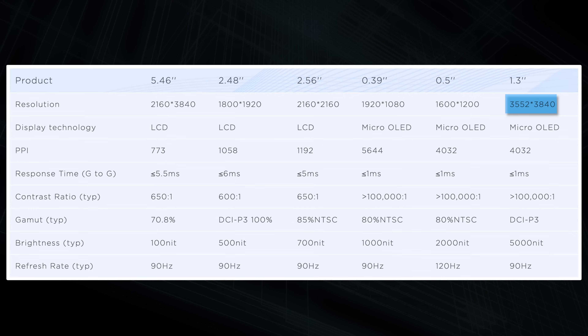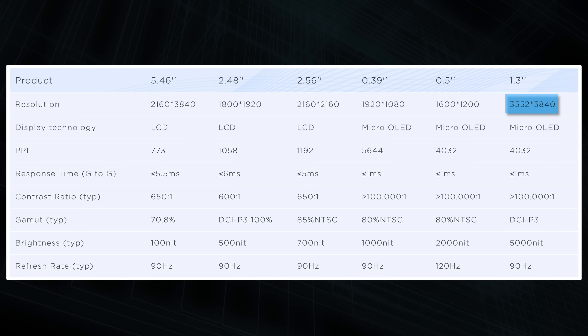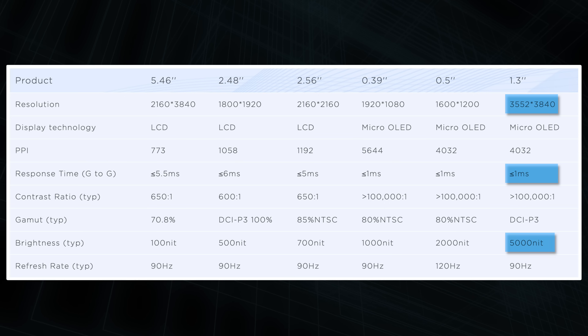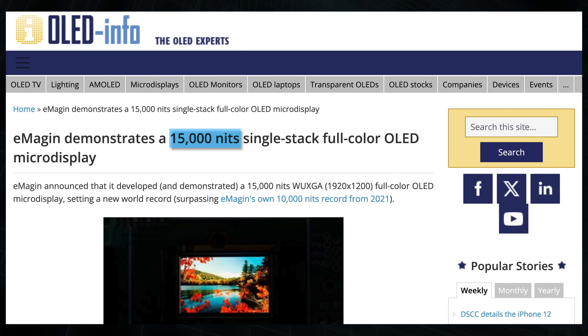Sony has since confirmed their next VR headset will have Micro OLEDs too. Samsung acquired the leading US Micro OLED maker called E-MAGINE for $218 million last year, and the Chinese display giant BOE says they have some Micro OLED screens ready for production too. Basically everyone agrees this is the next big thing for VR displays, and one quick look at their spec sheets tells us why. Micro OLEDs can get insanely high resolutions — more than double that of high-end LCD screens — even though they're much smaller. Their pixel response times can go even below 1ms, and at 5,000 nits, even current-gen displays can get crazy bright.